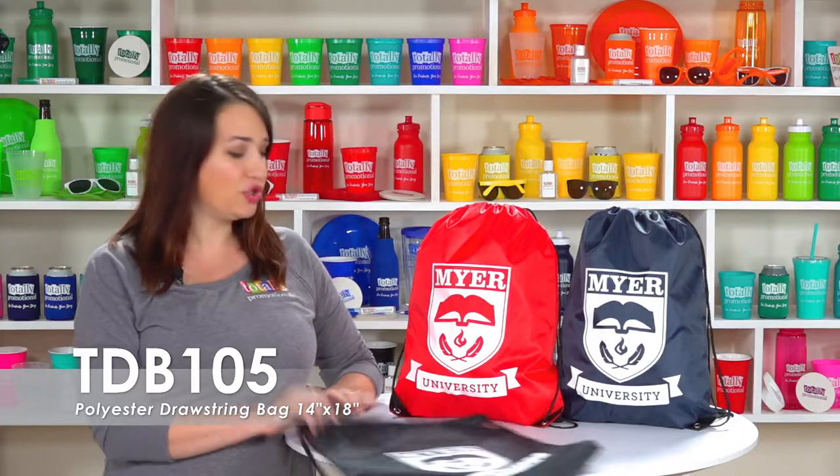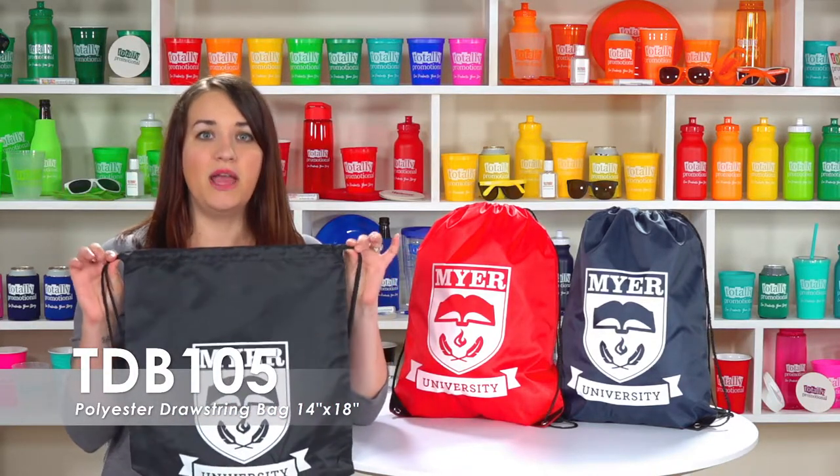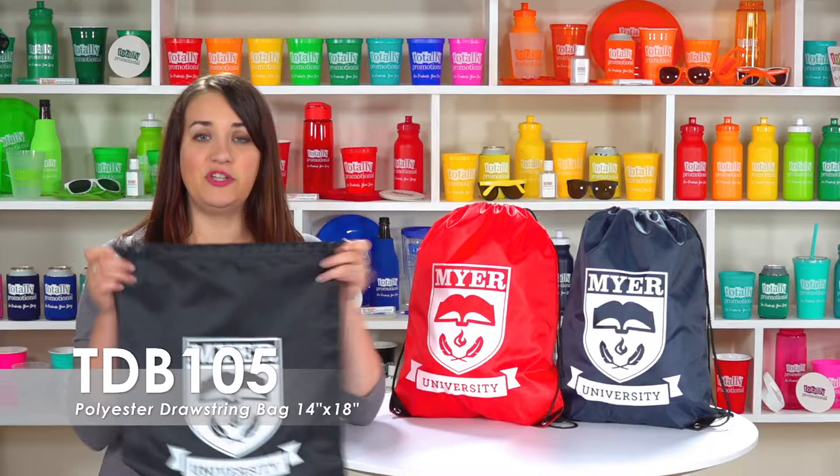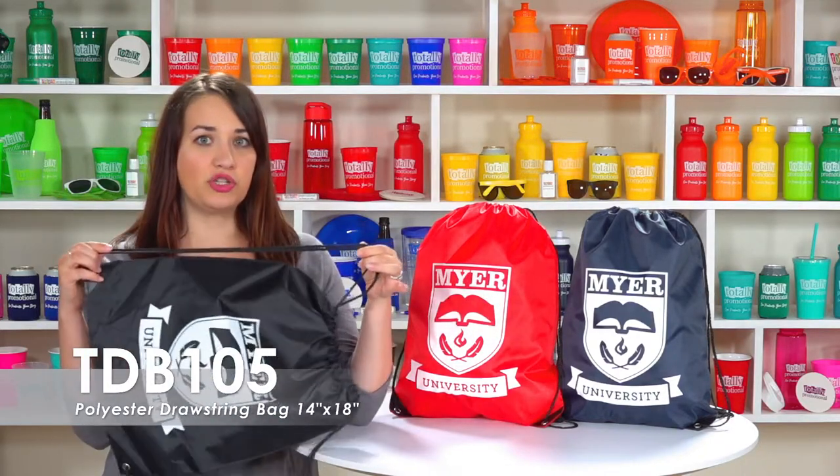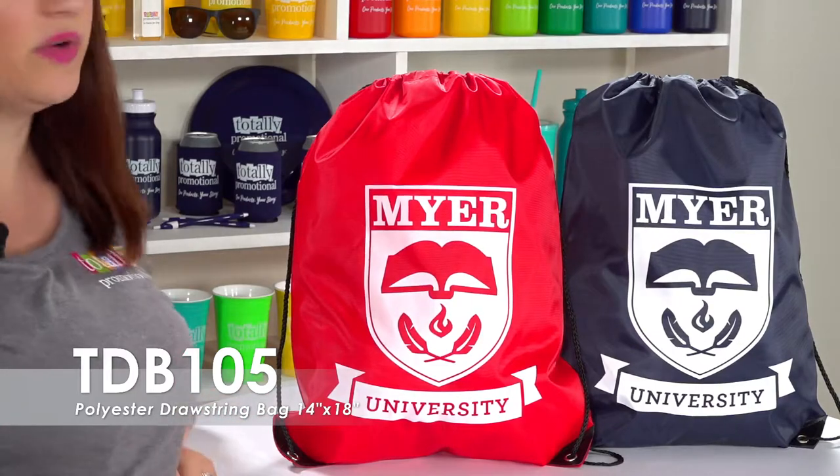This polyester drawstring bag is made of 210D polyester, making it durable and easy to clean. It features a spacious interior, drawstring closure, two string shoulder straps, as well as corners that are reinforced for added strength.